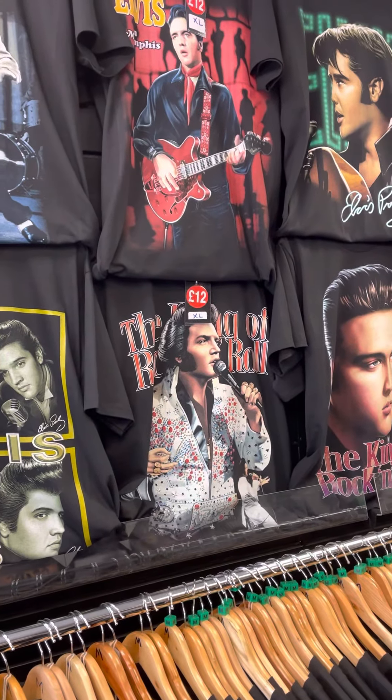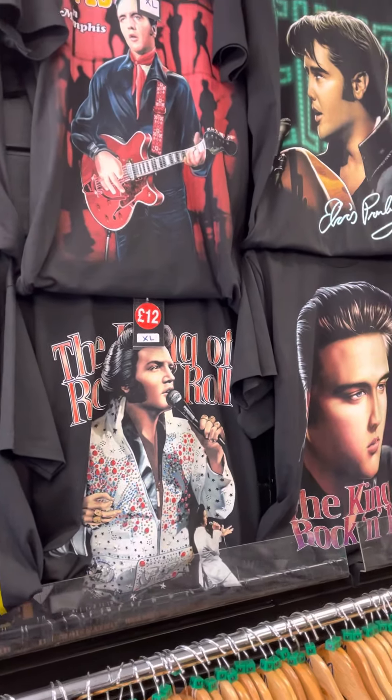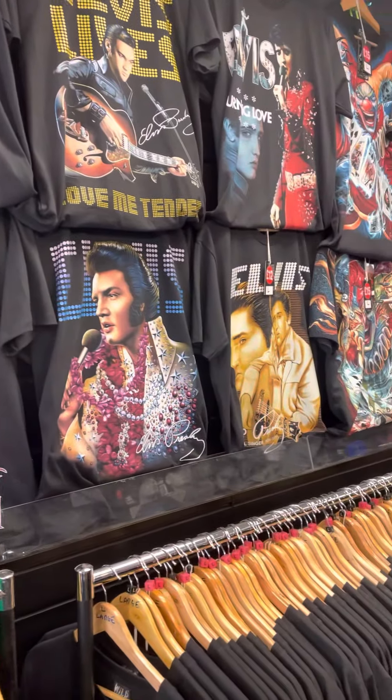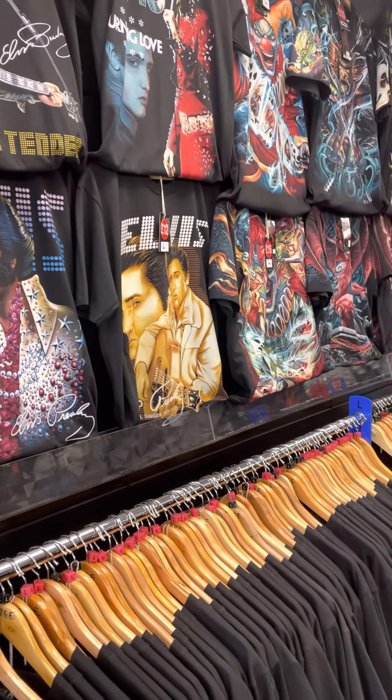Elvis t-shirts — they're £12, front and back print on them. And just in time for the release of the new movie, which by all accounts is getting very good reviews.